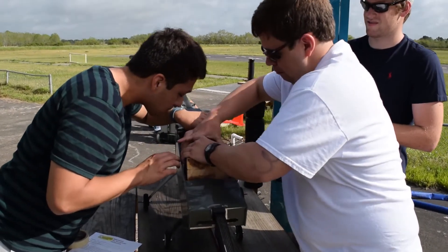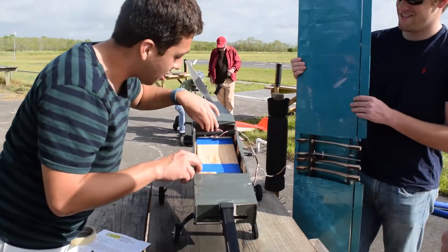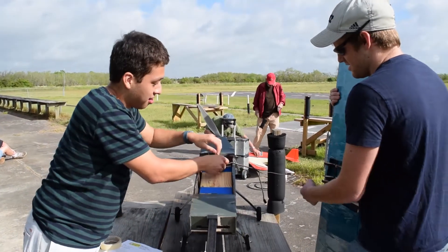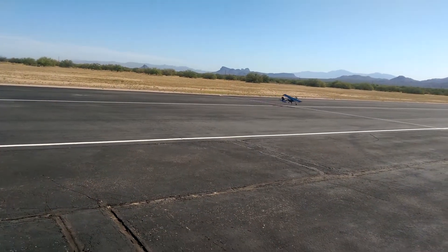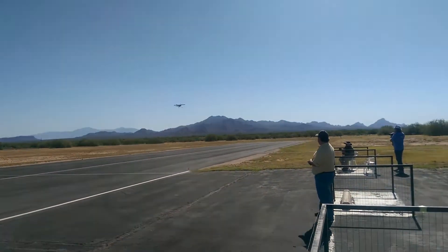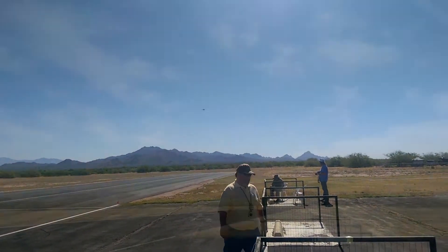The second mission is you put five pounds of wood inside the plane. This is a lot considering some planes are going to weigh less than five pounds, so you're doubling the weight. It's a time trial — how fast can you complete three laps.